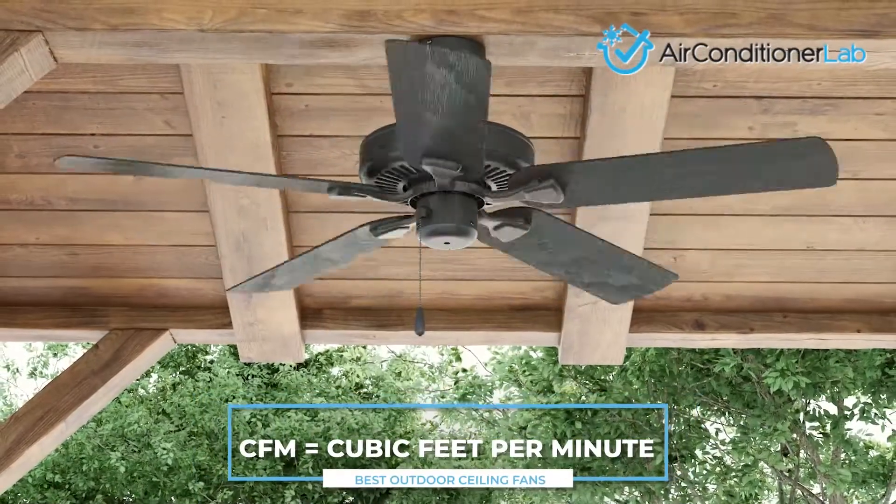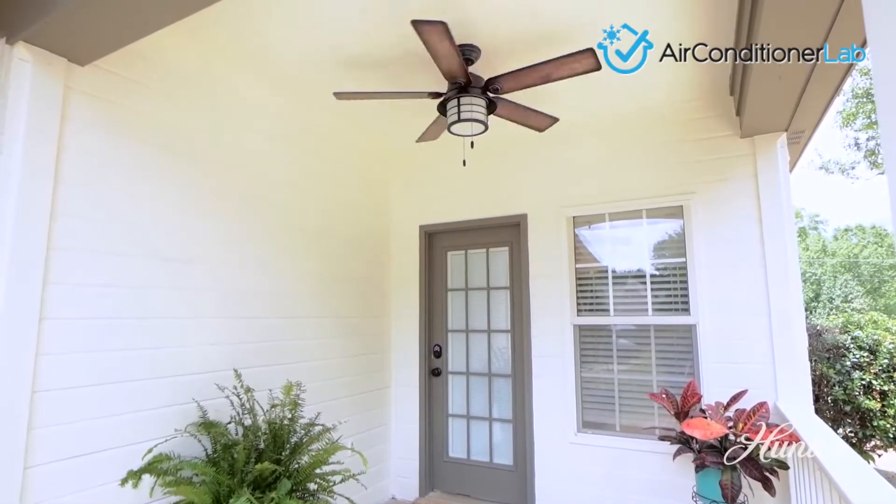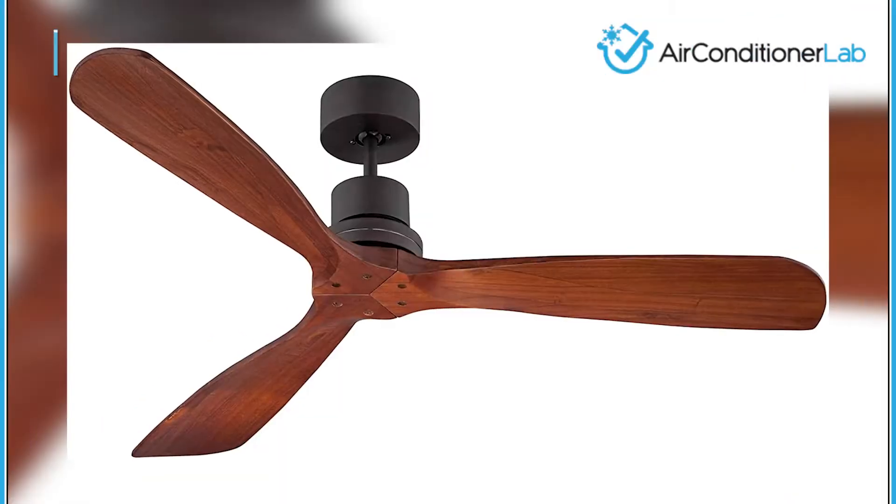One quick thing to note in this video is that CFM stands for cubic feet per minute. It is used to measure the amount of airflow a fan can produce. Let's get started.